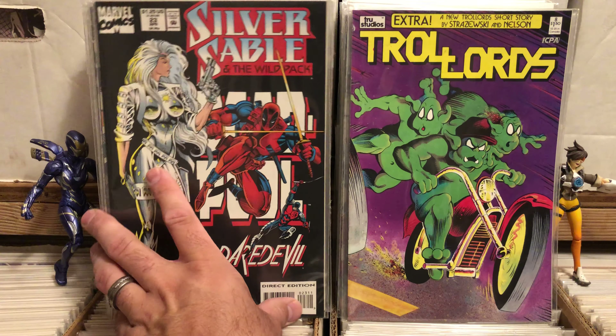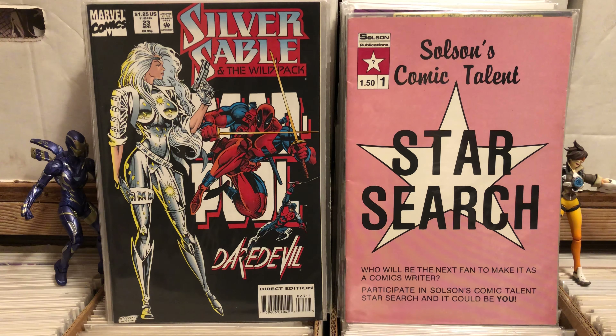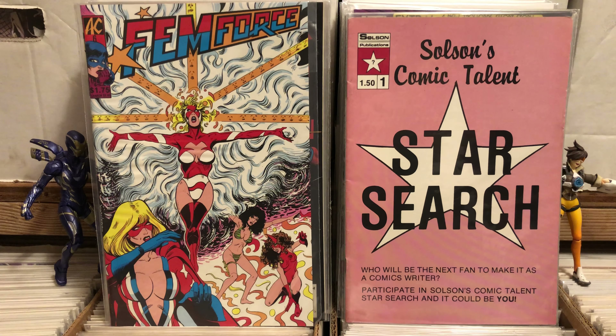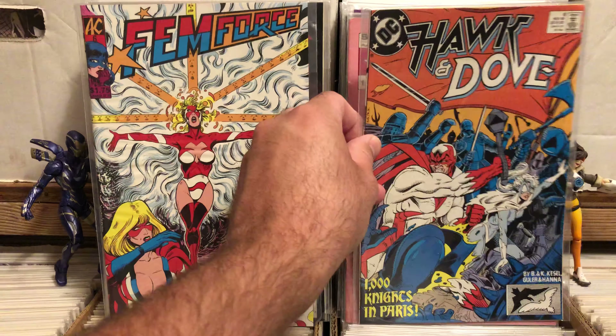I grabbed Silver Sable number 23 just because I loved that cover and it had Deadpool on it. Solson's Comic Talent Star Search number one — I thought that was just nuts. Femme Force number six: I have this and I have a lot of Femme Force, but if I see a Femme Force for under a dollar, I'm probably going to get it. It's just too good of a comic to leave there.